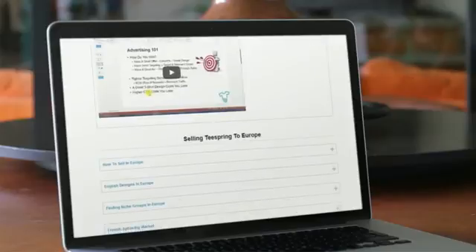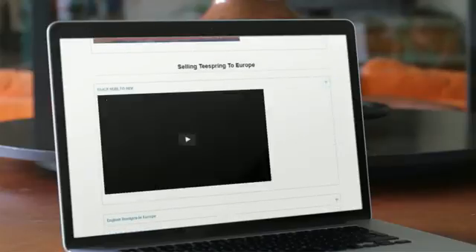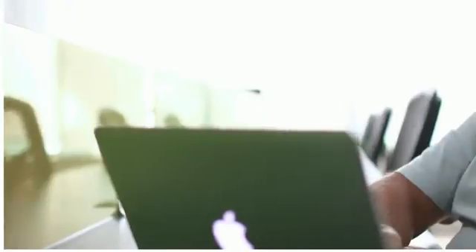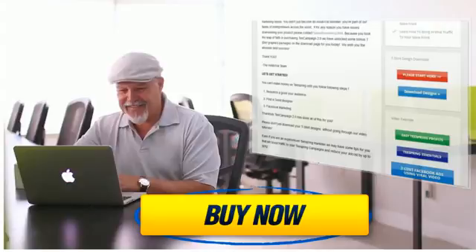No special research software is even needed. You can launch Teespring campaigns for highly-targeted audiences in no time. Simply upload a design, copy and paste the ad copy we provide, and click Launch, and you'll create a professional Teespring storefront within minutes. It's that easy!